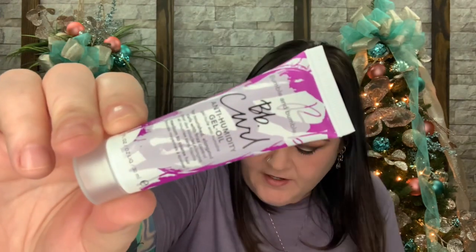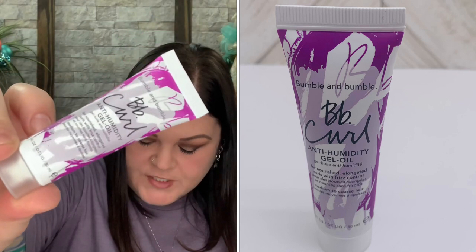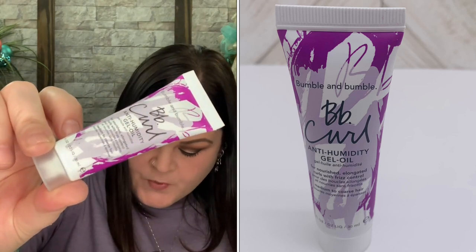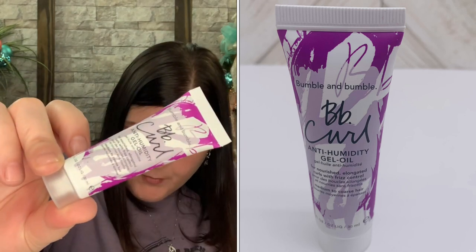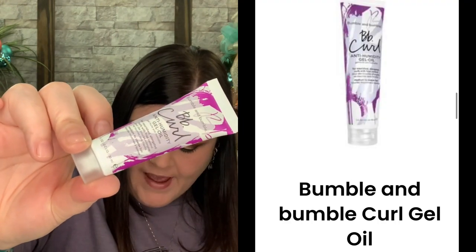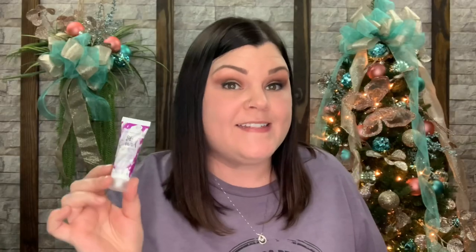The next item is a Curl Anti-Humidity Gel Oil, a deluxe mini valued at $6. Finish off your hair routine with this nourishing gel-oil hybrid — it protects against UV damage and humidity while adding bounce and shine to your hair without a heavy or greasy feel.